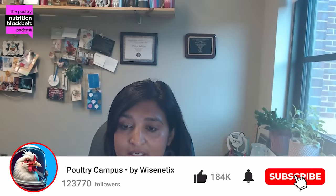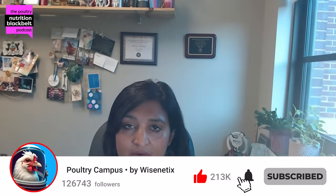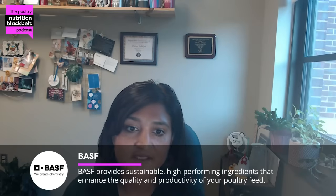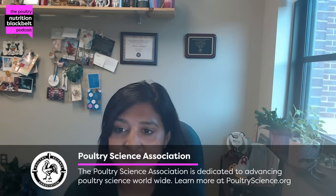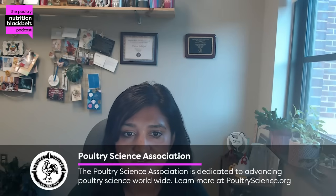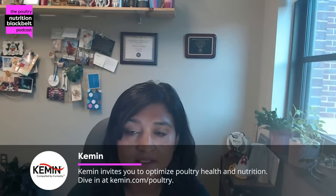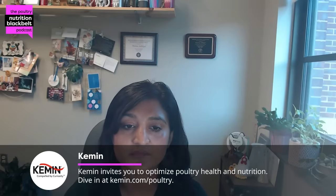Hello and welcome to another episode of Poultry Nutrition Black Belt. I'm your host Pratima Adhikari from Mississippi State University, with the goal of bringing you the latest and greatest research to the audience. Today we have a very exciting topic to discuss. We have Dr. Ronnie Riberos from Sao Paulo University in Brazil. Dr. Riberos is a researcher in poultry nutrition and he's going to share about the importance of modeling tools, especially in the nutrition field. Dr. Riberos, welcome to the program.